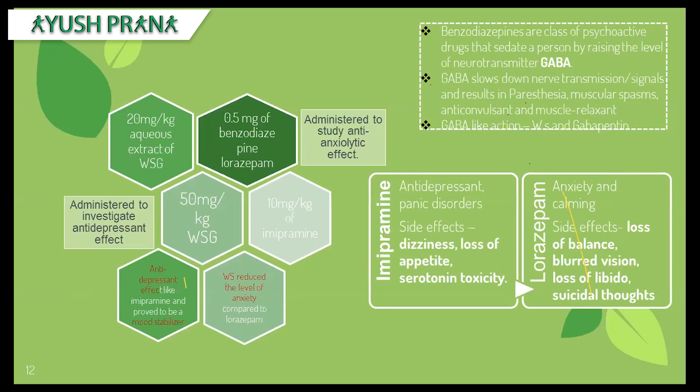Imipramine has side effects such as dizziness, loss of appetite, and toxicity. Dizziness and loss of balance are symptoms already seen in MS patients. Lorazepam has side effects including blurring of vision, loss of balance, loss of libido, and even suicidal thoughts. Not only are these drugs prescribed to many MS patients, but their side effects can also accelerate or progress the disease.